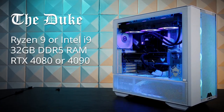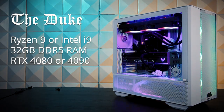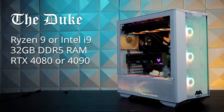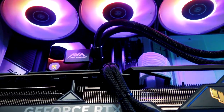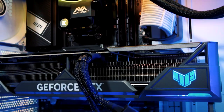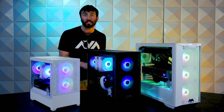The Duke is our premier semi-prebuilt gaming PC option. These configurations are meant for those looking for 4K gaming or extreme productivity. Featuring i7, i9, Ryzen 7, and Ryzen 9 processor options, these PCs are limited to only the most powerful graphics cards. Plenty of RAM and storage make these PCs perfect for those looking to take their streaming or content creation career to the next level.